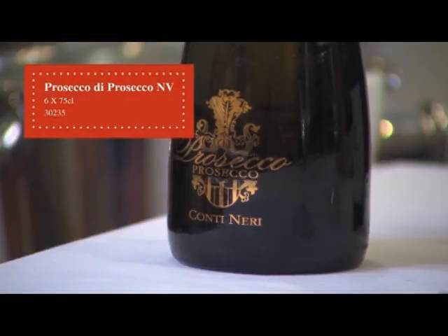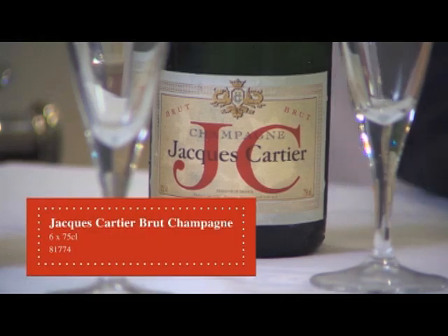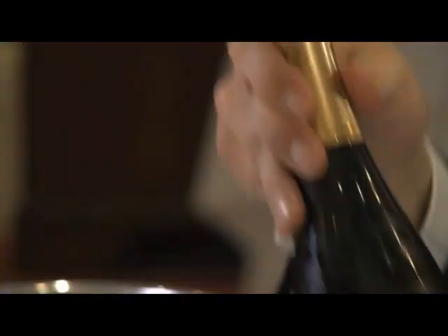We have a Prosecco, very popular in restaurants and bars at the moment, and of course Champagne. Without further ado, let's open them and see what they taste like.